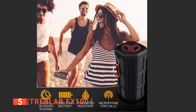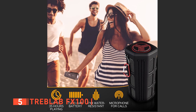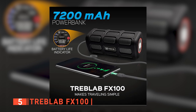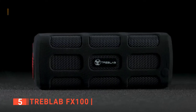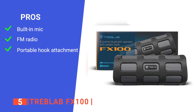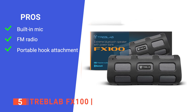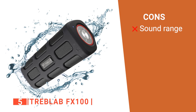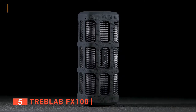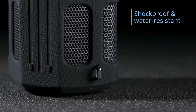For connectivity, this speaker can connect to any Bluetooth device and even connect to another FX100 to increase power output. Furthermore, the FX100 is powered by a 7,200 mAh battery to deliver up to 35 hours of playback time per charge. Its pros are: it has a built-in mic for hands-free phone calls, it has an FM radio mode, and it includes a carabiner. However, its sound range diminishes quickly past 15 feet. The Treblab FX100 is the best option for anyone looking for a small rugged Bluetooth speaker that can double as a power bank.